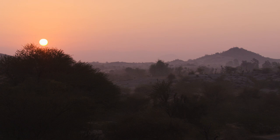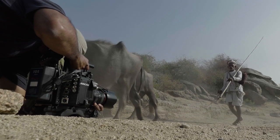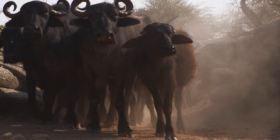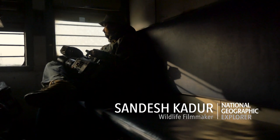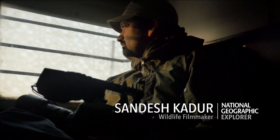Extremely cold in the mornings, hot and dusty during the day — this is exactly the kind of weather that could really test out the camera. So off I went on a train journey, documenting life along the way.